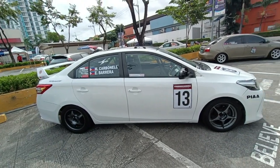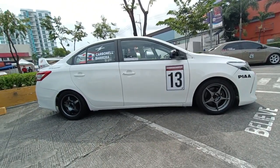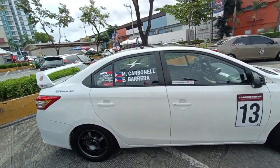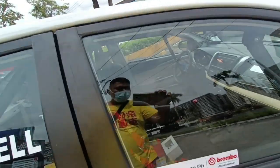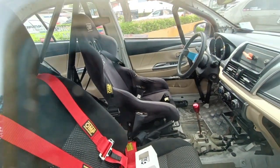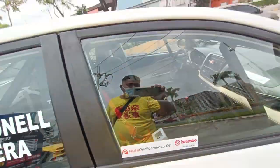This is another Vios Cup car with a different set of wheels front and rear, fielded by Carbon Media — Mikey Carbonell and Mr. Barrera. As you can see it is basically a Vios Cup car inside with OMP seats, OMP steering wheel, TRD roll cage — fit and fighting for the Vios Cup.